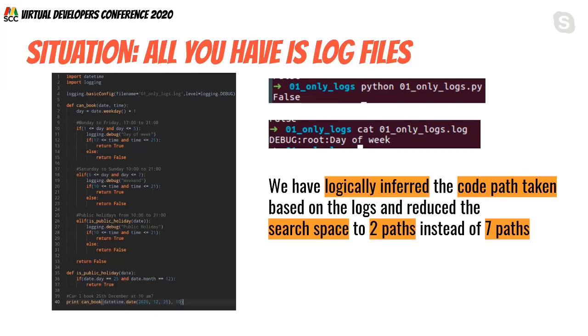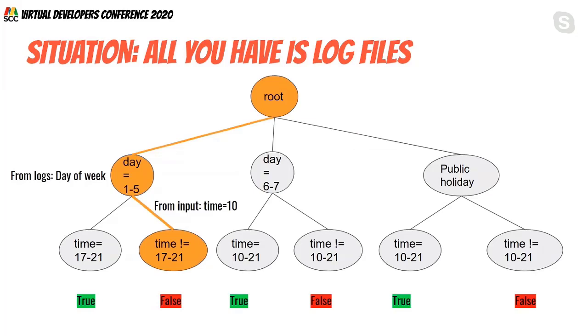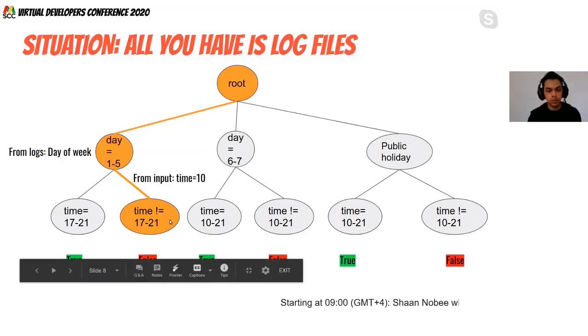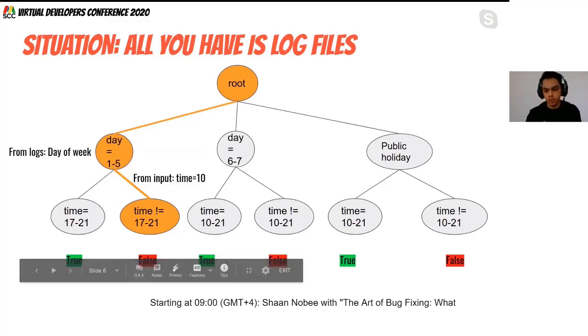This is a very powerful technique. Very often, based on log files alone, you can deduce a lot. In my opinion, log files are much more valuable than just code reviews by themselves. By seeing that it printed 'day of week', we were able to infer the entire code path taken — just from that one log line.